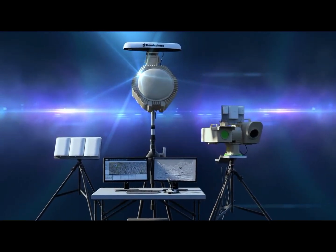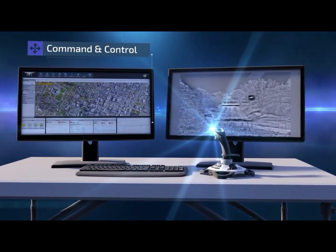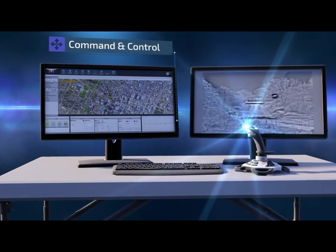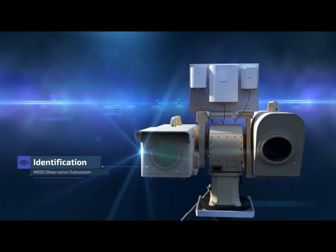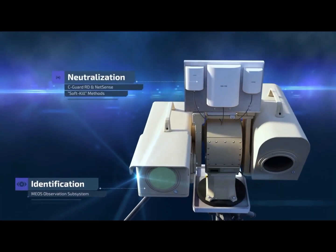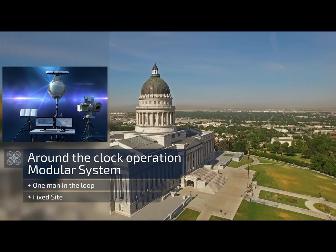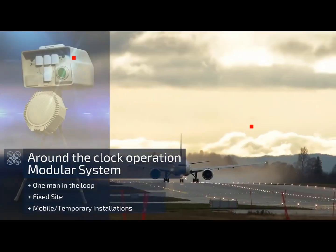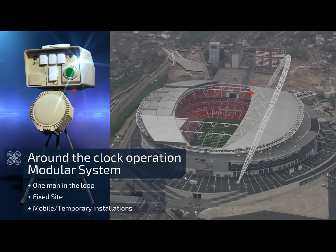Rafael's drone dome defensive suite subsystems provide an overall solution for each stage of the process: detection, identification, and neutralization. The system is designed for around-the-clock operation for both fixed site and mobile installation for mass events, stadiums, and conferences.